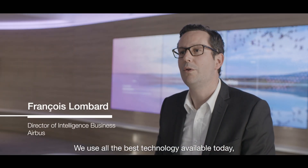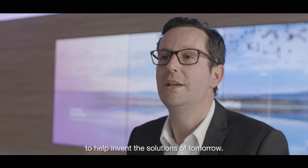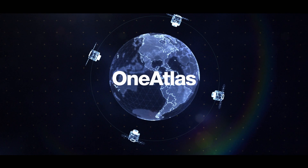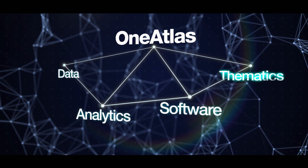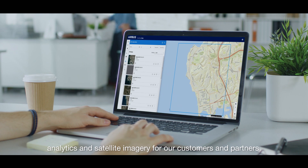Basically, we use all the best technologies available today, especially from the cloud, and we will invent the solutions of tomorrow. One Atlas is the Airbus digital platform to deliver industry-specific insights, analytics, and satellite imagery for our customers and partners.